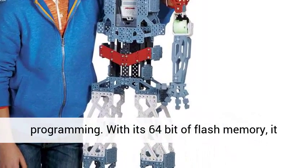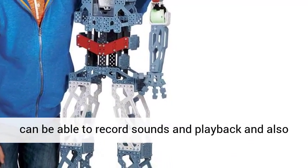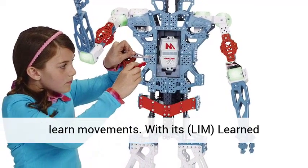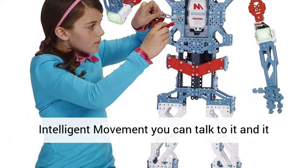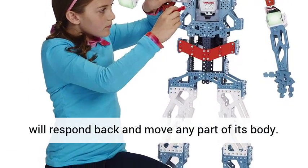With its 64-bit flash memory, it can record sounds and play them back, and also learn movements. With its limb learned intelligent movement, you can talk to it and it will respond back and move any part of its body.